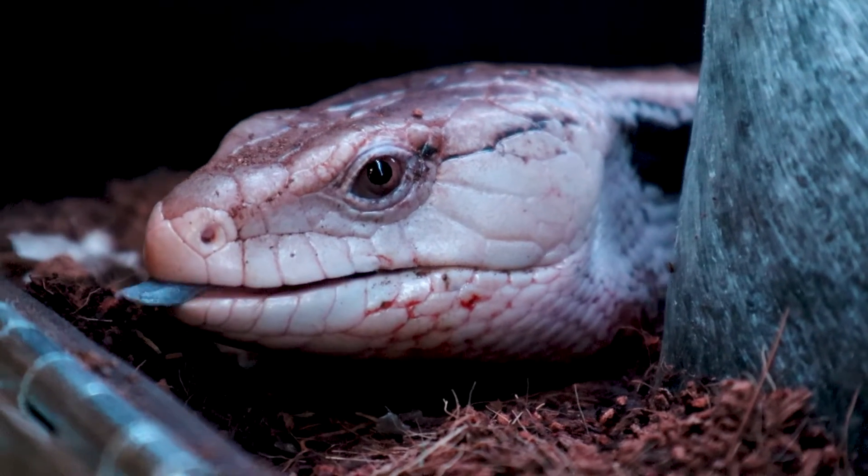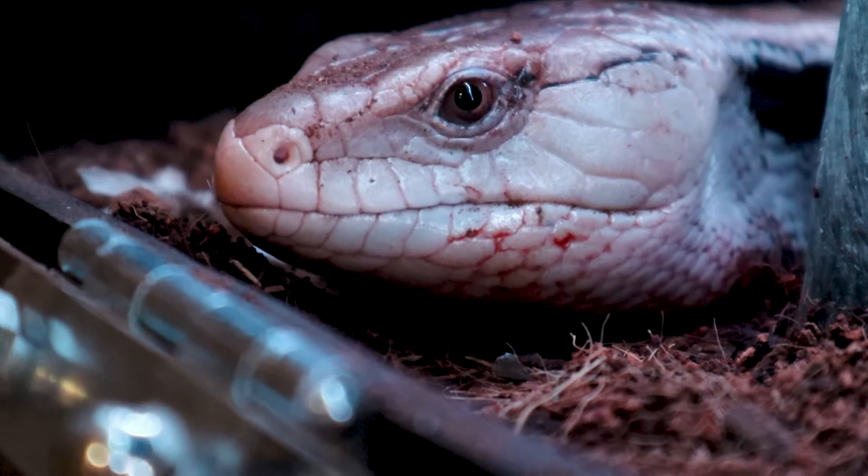Blue tongue skinks can be from different parts of the world. Indonesia is the type I've got — that's what Erwin is. There are northerns from Australia, and Papua New Guinea has a locale as well. Indonesians will be a little cheaper if you live in North America or the UK. The big difference is northerns don't need as high a humidity. Erwin needs a humidity level close to 70%. If you want a full blue tongue skink care guide, I've got you covered — did one a few months ago. These little sausages are truly amazing.